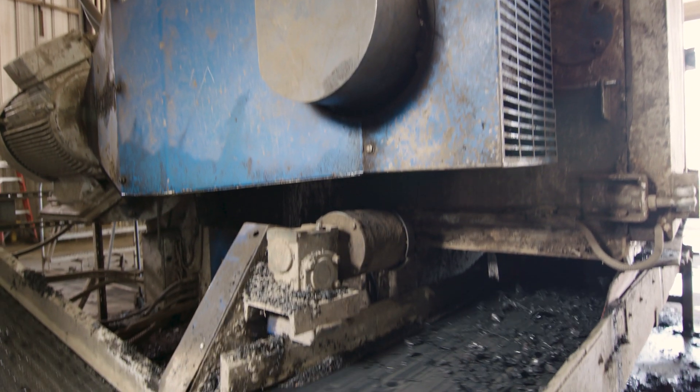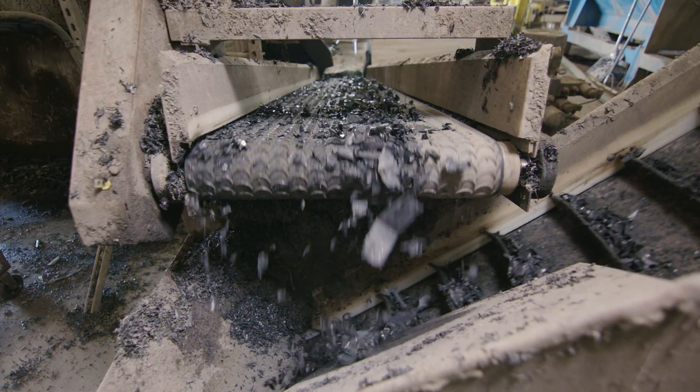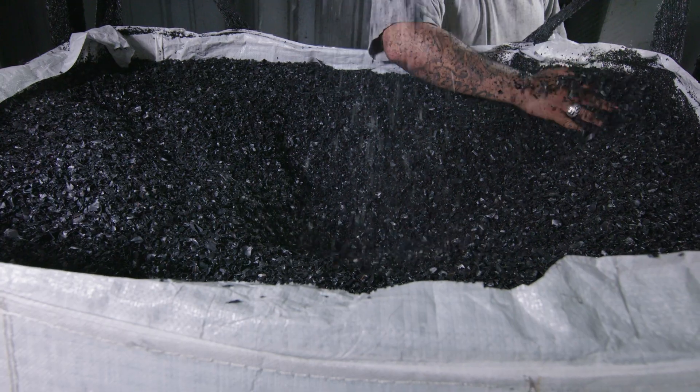The product is then ground, flaked, washed, repelletized, and then converted back into new NetEFM product once again.